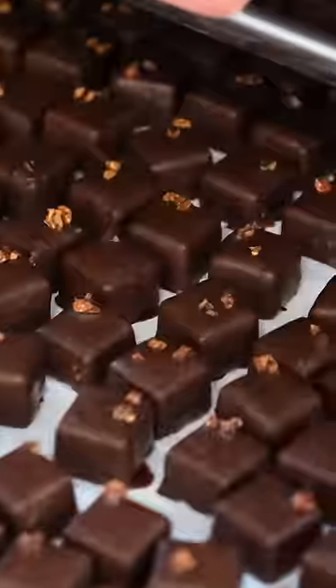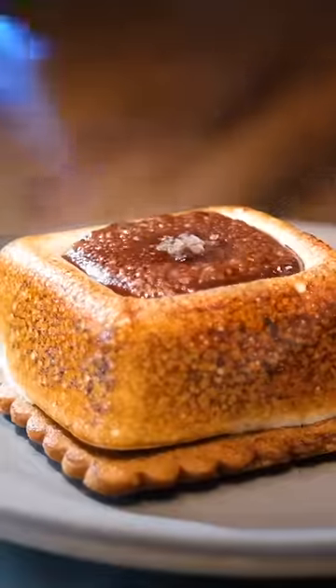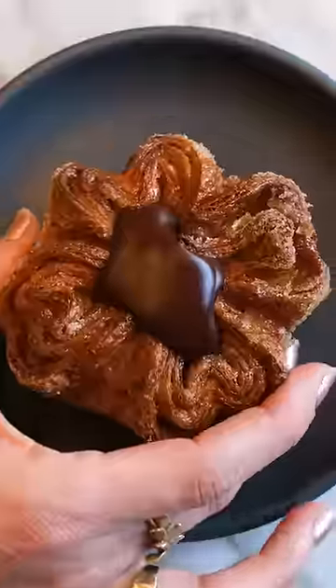They turn others into delicious chocolate truffles with flavors that change with the seasons, and they incorporate the rest into some of the most amazing chocolate pastries like s'mores, canelés, kouign-amanns, and of course hot chocolate with homemade marshmallows.